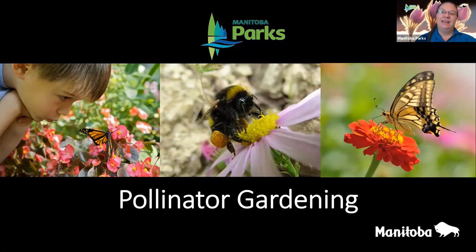Just some quick housekeeping before we carry on — this presentation is being recorded and will be uploaded to the Conservation and Climate YouTube channel. All participants are in listen-only mode, muted, and cameras are disabled. Please feel free to use the chat box for comments, and if you have questions, put them in the Q&A on the Zoom window and we'll strive to answer as many as we can towards the end of the presentation.